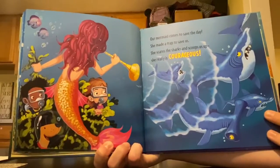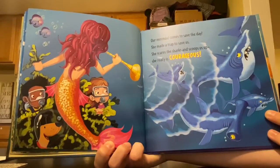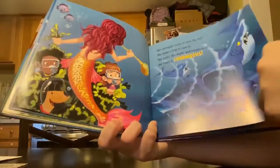Our mermaid comes to save the day. She made a trap to save us. She scares the sharks and scoops us up — she really is courageous. Courageous means brave. She was brave and she scared away all those sharks.